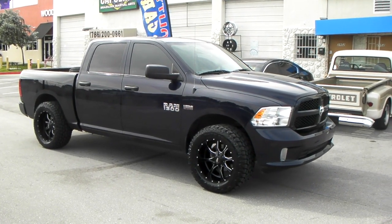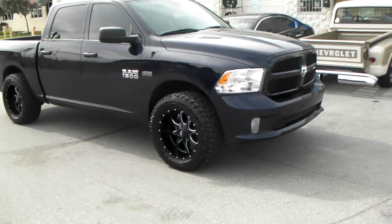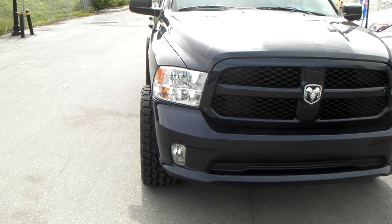Right now we are looking at a 2016 Dodge Ram 1500. This is the Motor Metal MO976, the black with the milled spoke. This is a 20 by 10 with a negative 24 offset — you can see how far that sticks out.